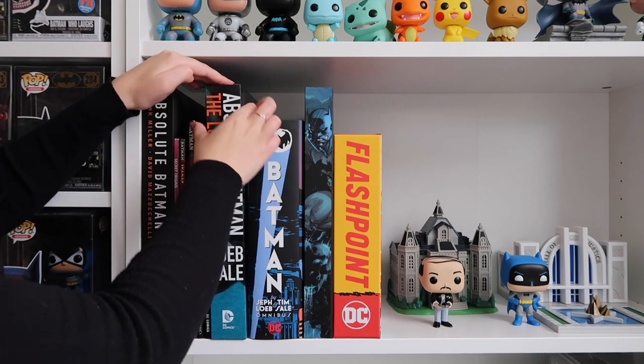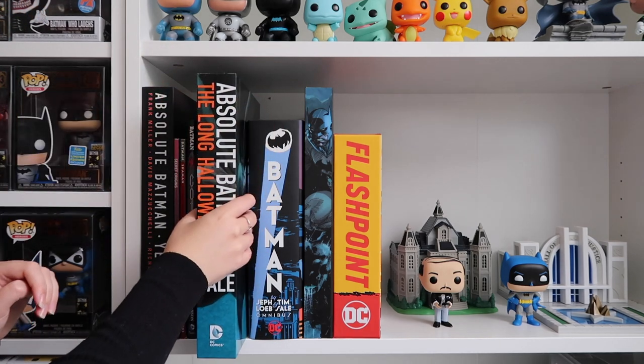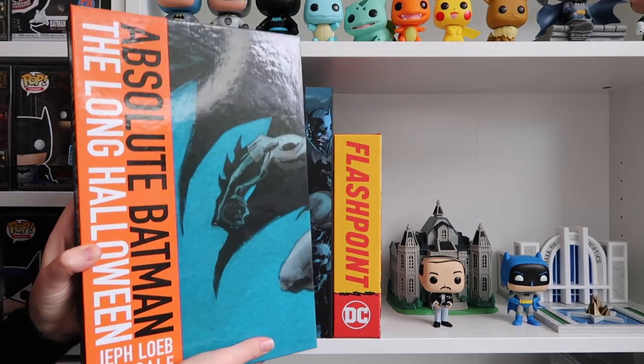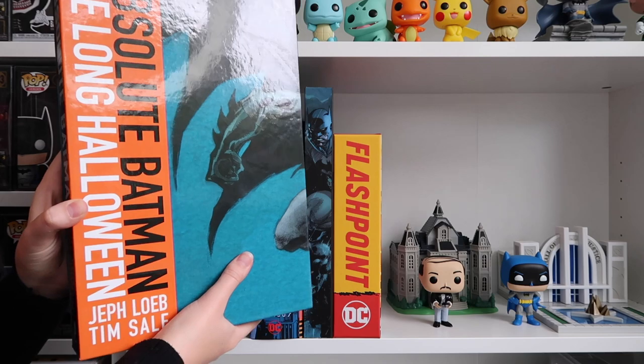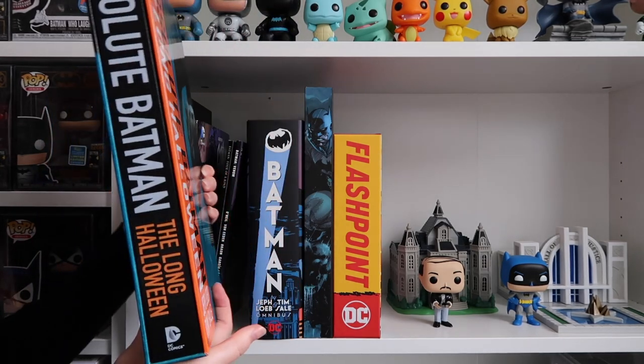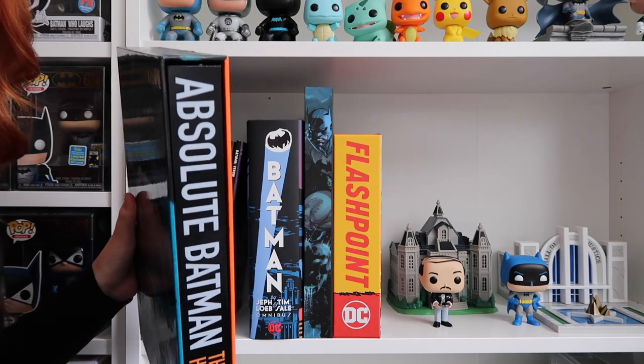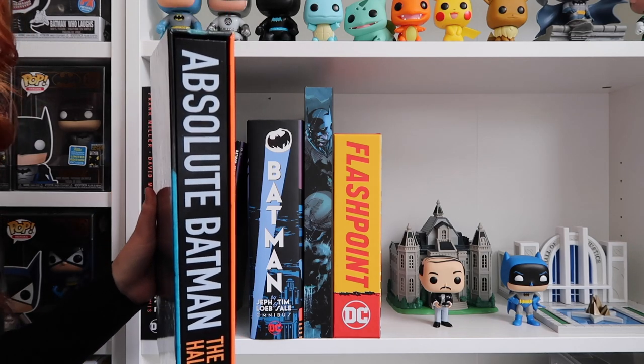Absolute Batman Long Halloween. I love Halloween and I love Batman so this was just an absolute that I absolutely had to get. My lovely fiance bought me this one.